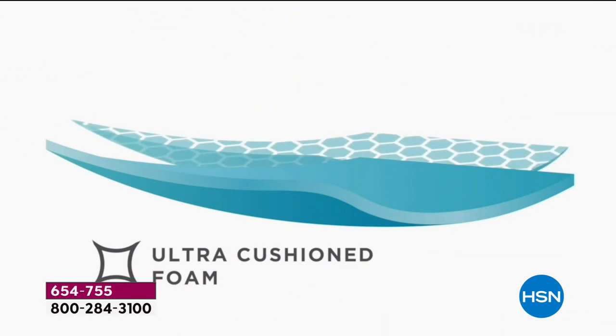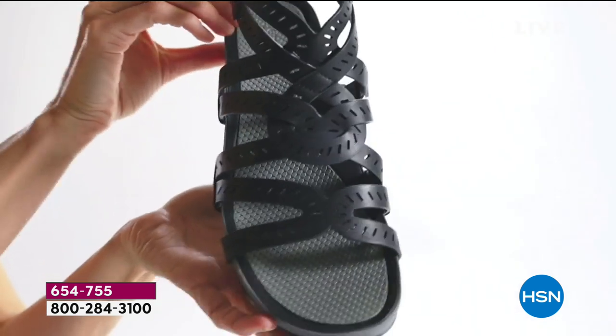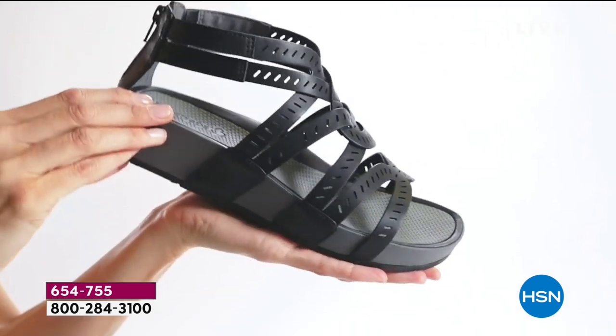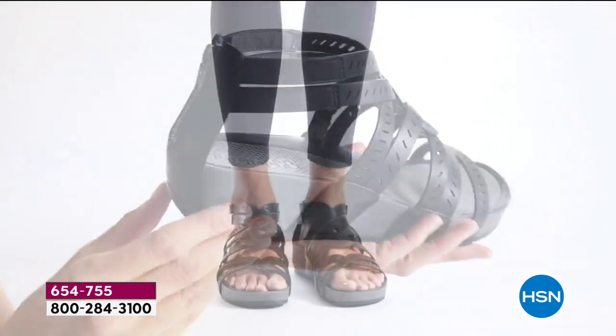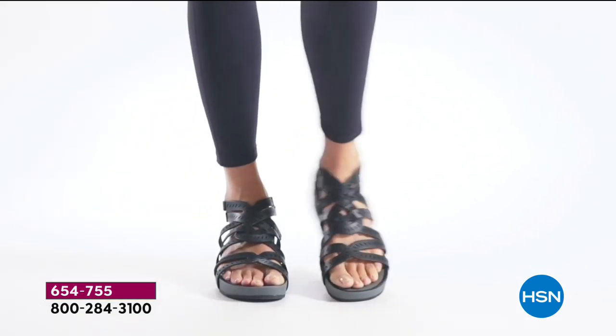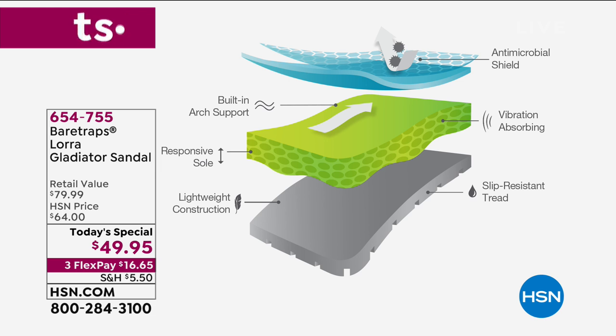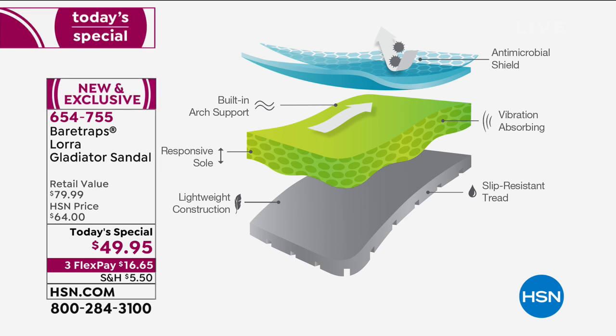That outsole is going to be very flexible and supportive with traction support as well. Our Rebound technology also has an antimicrobial shield, because we know you're going to be wearing these all day, walking around, and we want to make sure your shoes are protected from any sort of foot odor. Here are all the layers in this graphic showing our Rebound technology.